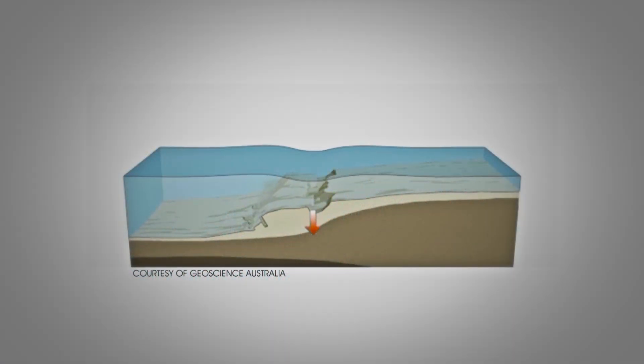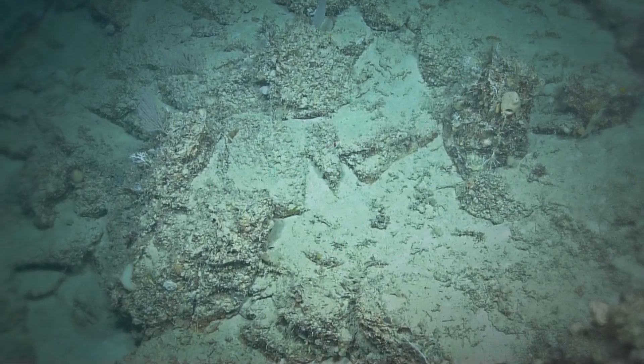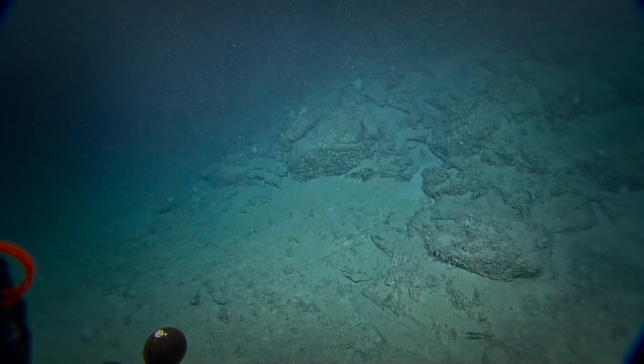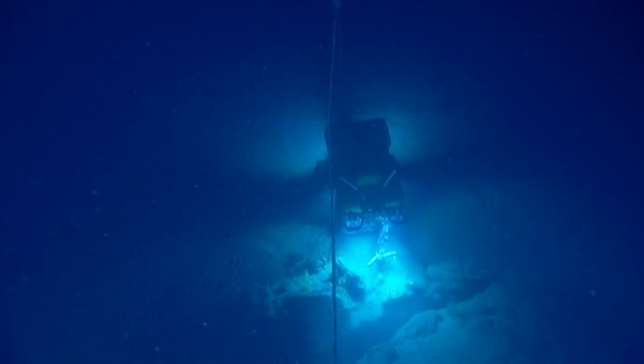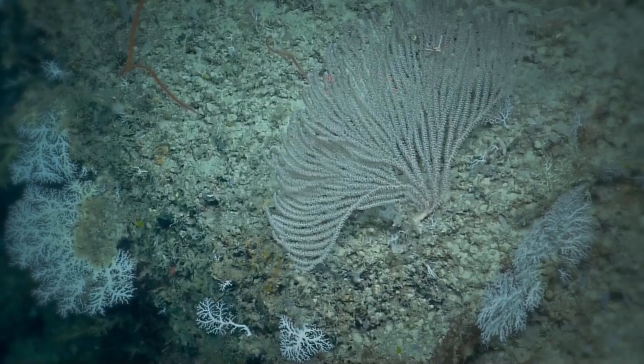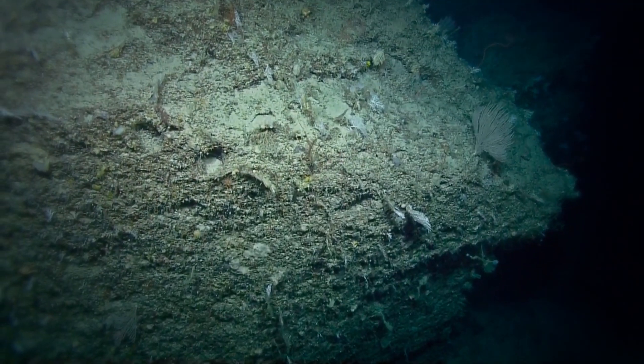Landslides happen and material moves downhill — these hard pieces of carbonate, the material the Bahama Banks are made out of, roll down. What happens biologically is that corals don't like soft sediment. Whenever you have a large block of hard material, it becomes a magnet for corals.